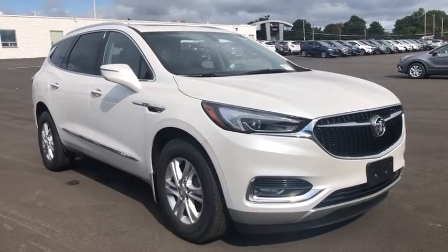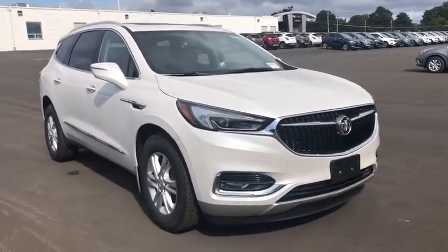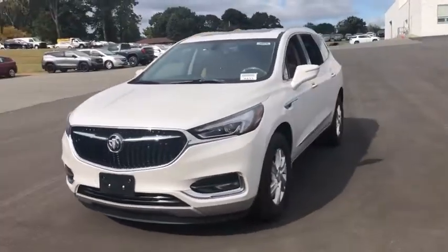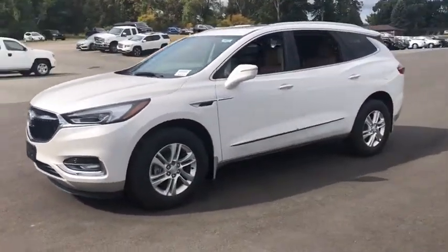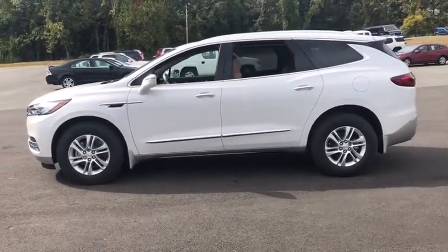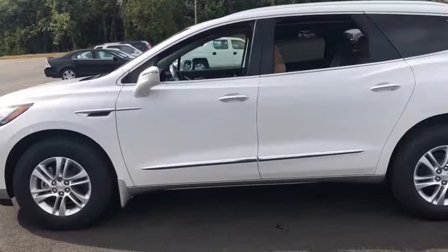Come test drive the 2020 Buick Enclave. The Enclave offers three rows of seats standard. Not only is it roomy and stylish, but Buick really did its homework on this vehicle — they did not cut any corners. Here are some of this vehicle's great options.